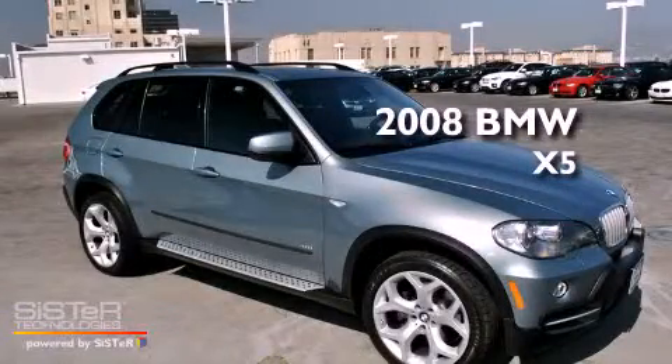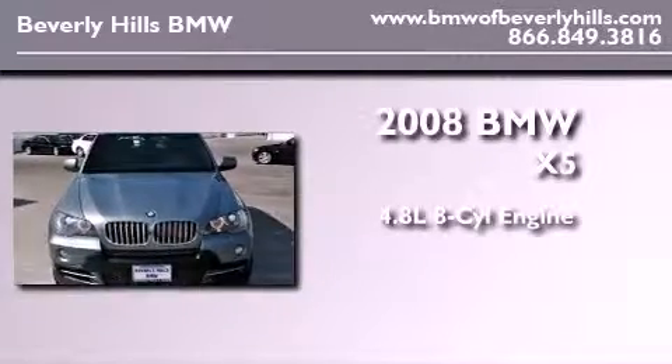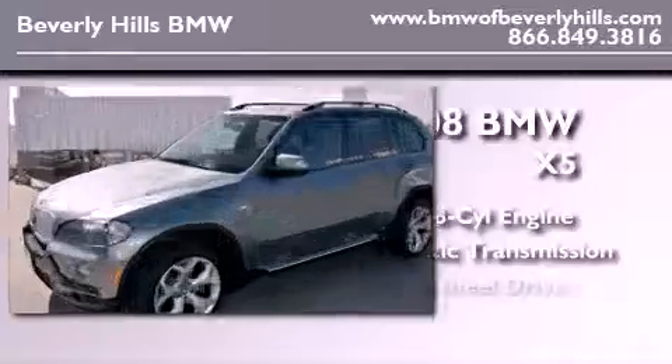This is a certified pre-owned 2008 BMW X5. It features a 4.8 liter 8-cylinder engine, an automatic transmission, and all-wheel drive.